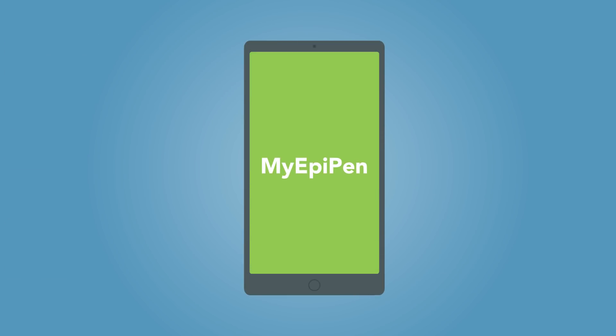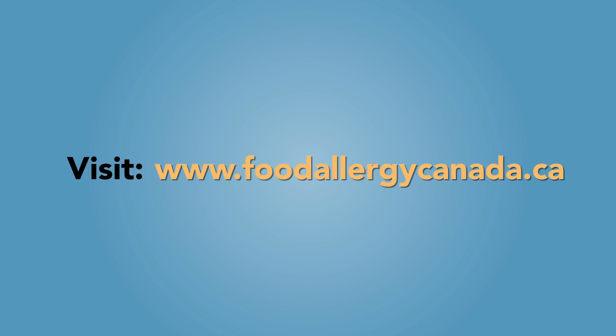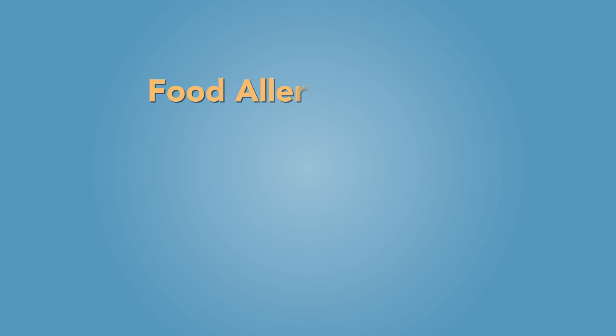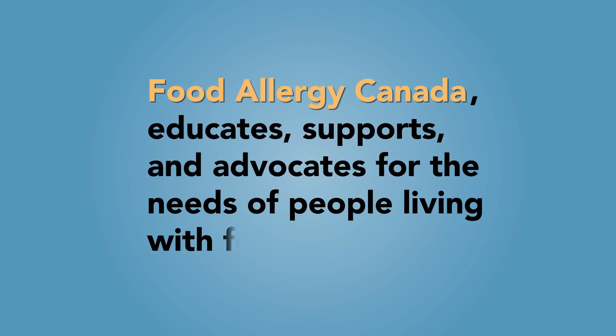There is a mobile app called My EpiPen that can help you learn more about the EpiPen device. For more information and support in managing food allergies, visit www.foodallergycanada.ca. Food Allergy Canada educates, supports and advocates for the needs of people living with food allergies.